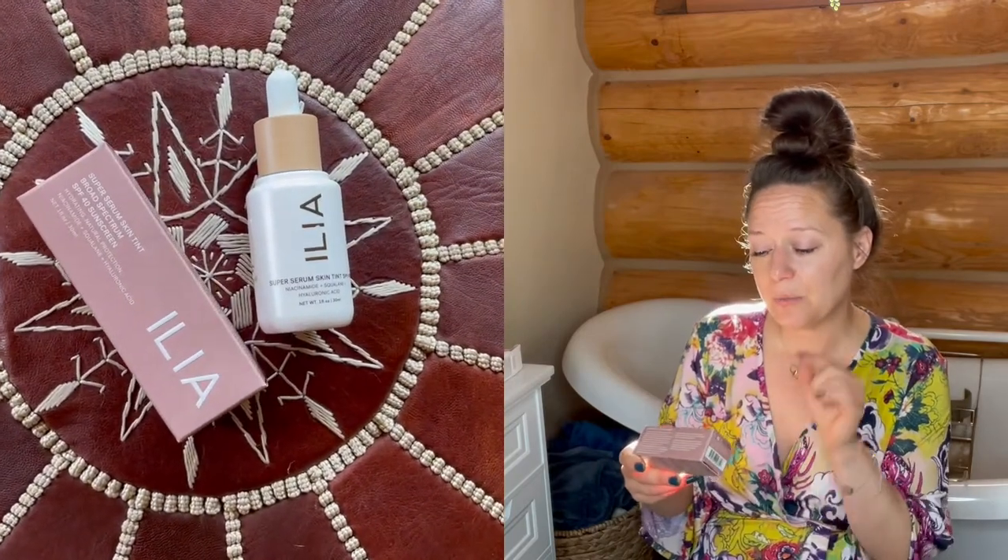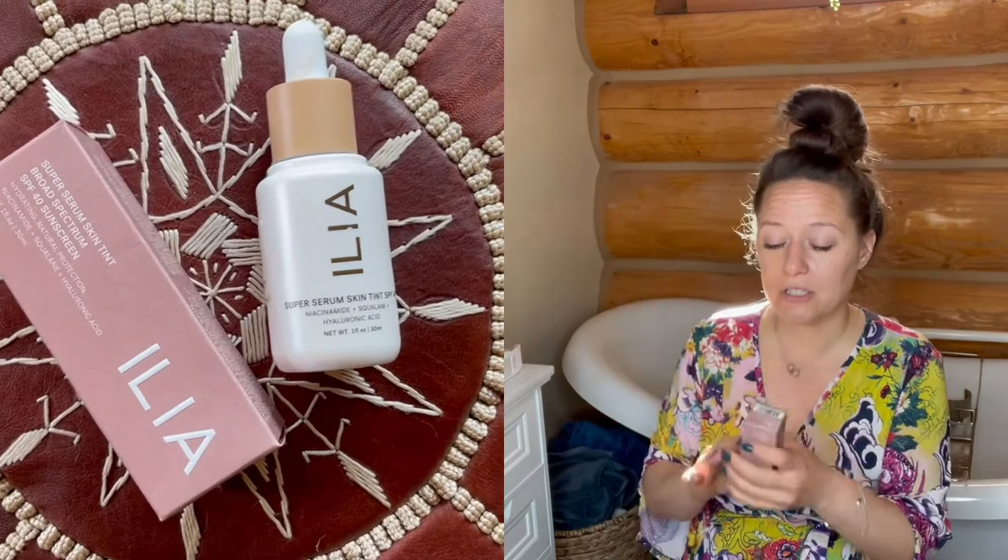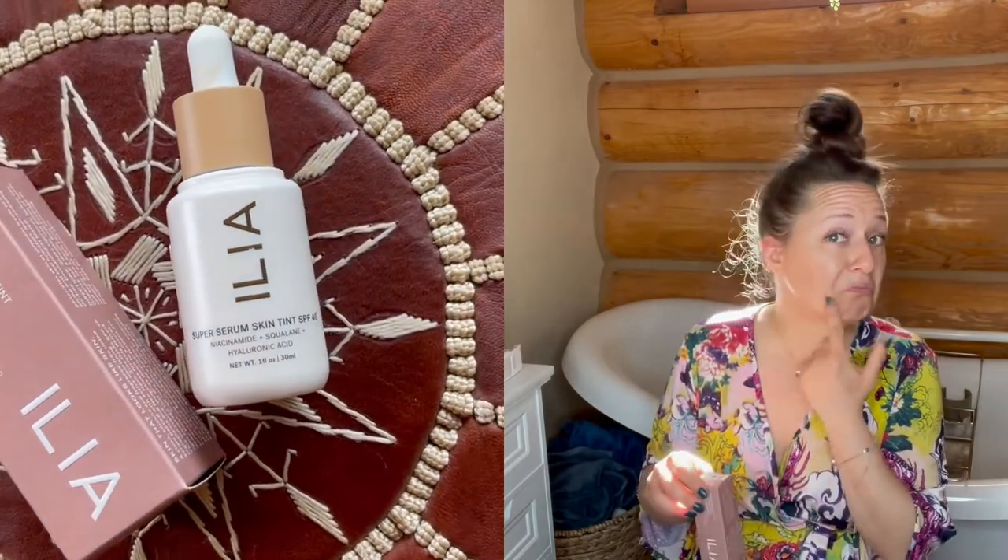ILIA is another clean makeup brand. This one is a Super Serum Skin Tint, and I got it in a much lighter shade. Even though the Lys didn't turn out to be too dark, the Lys Beauty does not have any SPF in it, and the ILIA does have SPF 40, so I'm appreciative of that SPF.